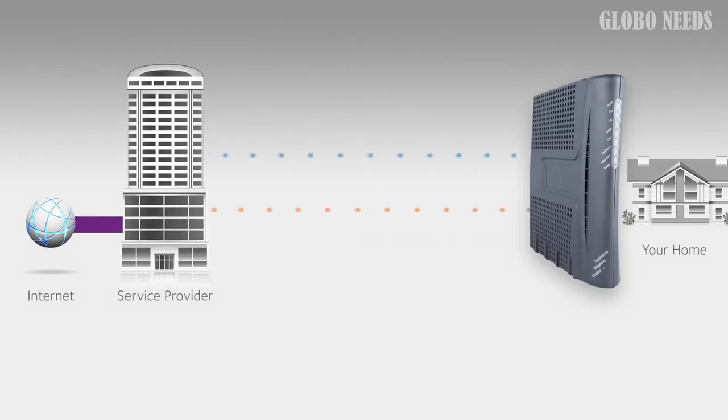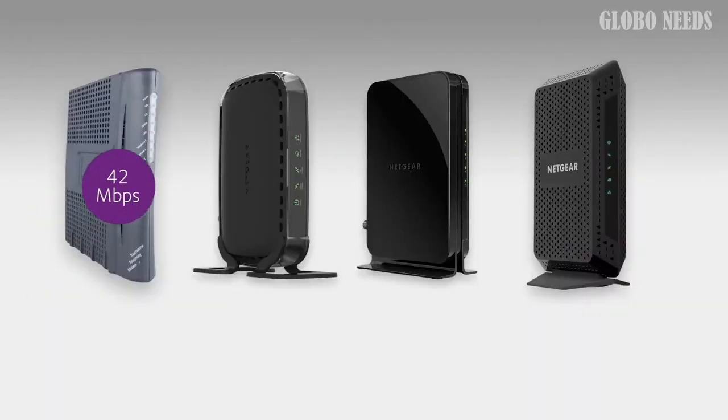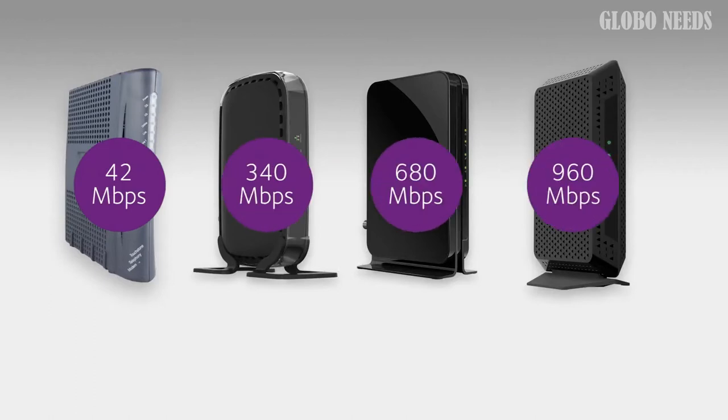Hey guys, in this video we're gonna be checking out the top 5 best modems this year. Finding the best modem may be confusing because there are so many options on the market and you don't know which one will be the best for you. So I made this list from my personal opinion and hours of research, and I've included different options for every type of buyer.